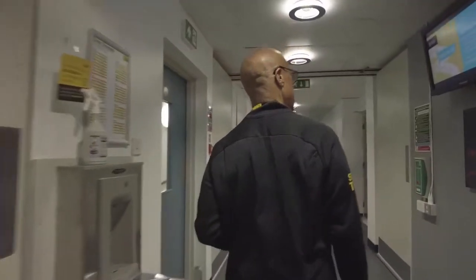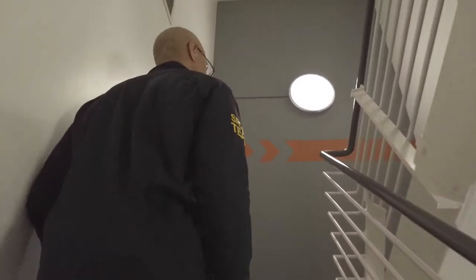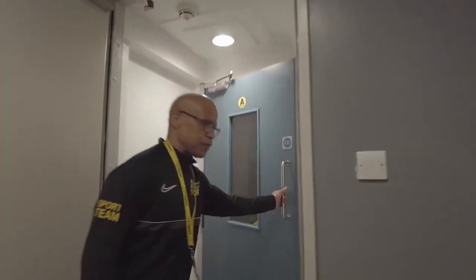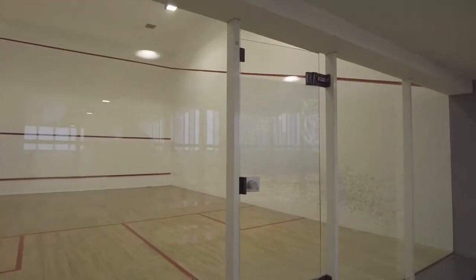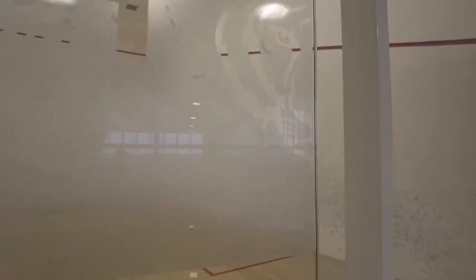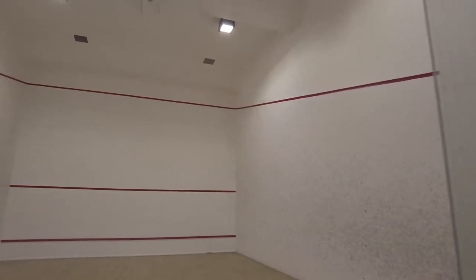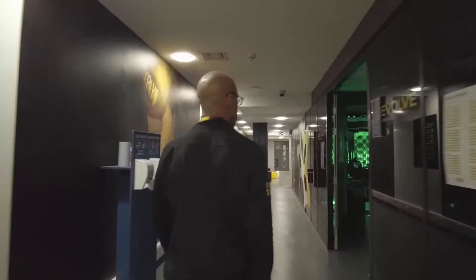Prepare your legs for one more flight of stairs. We're leaving level five and coming to level six. On level six, turning here, we have the squash courts — there are two squash courts on this level. This is squash court one. Coming a little further, to my immediate right is the Revolve indoor cycling studio.